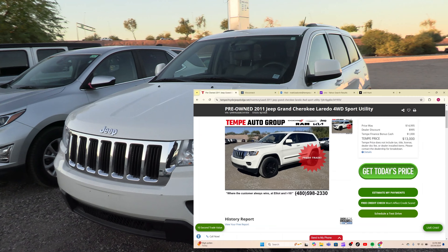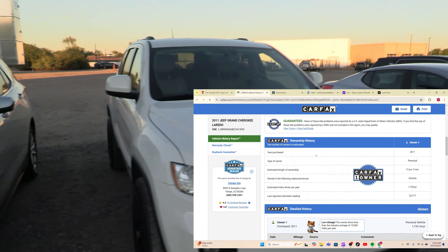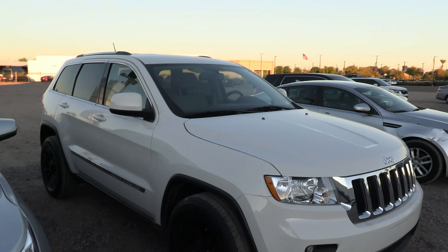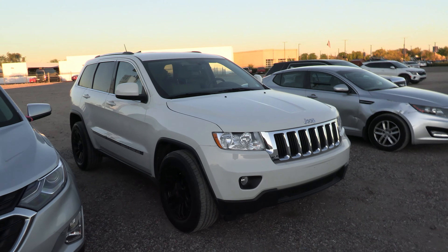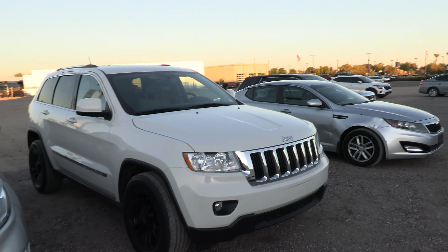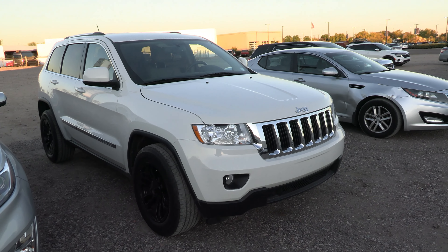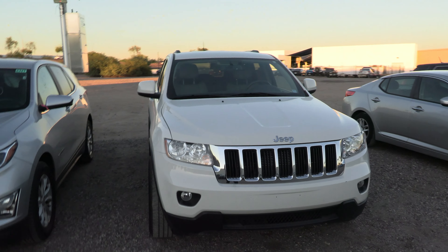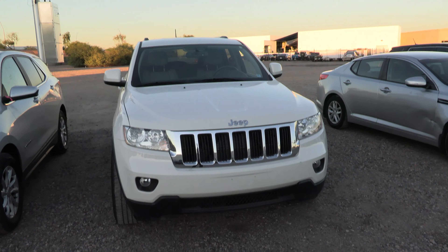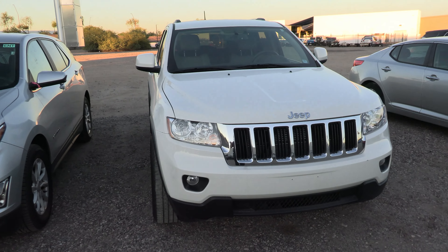I live in Arizona, so we have a lot of what we call snowbirds — people who live here part of the year and go back to wherever they're from when it gets hot, then come back when it cools off. This car is like mint condition, looks better than some of the new cars we get in. They're from British Columbia, bought it here brand new, put 23,000 miles on it. It's a one-owner. That is one of the coolest cars I've ever taken in.